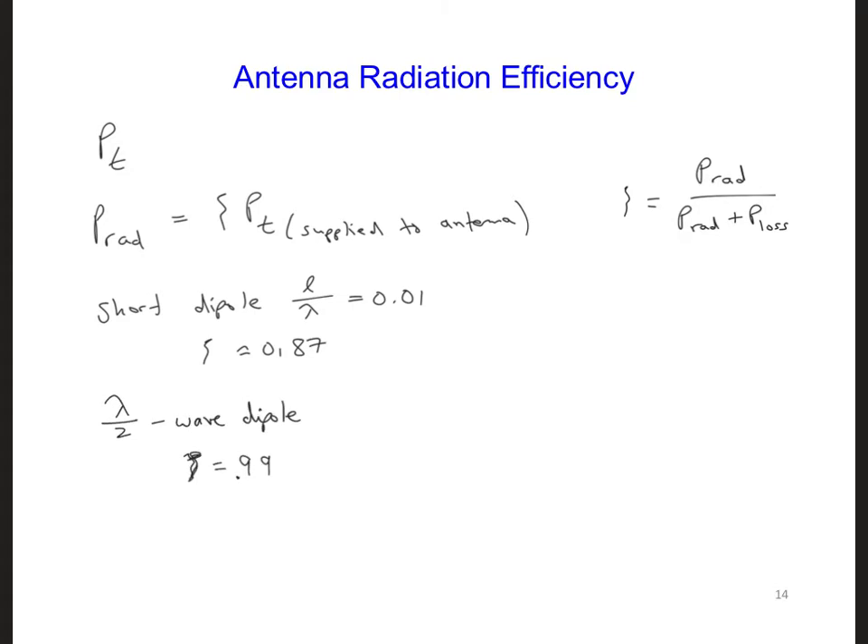This is why half-wave dipoles and quarter-wave monopoles are so popular. If we consider the wavelength lambda at 5 hertz — that's 3×10⁸ meters per second divided by 5 hertz — we get 60 megameters. So a quarter-wave monopole antenna would have to be 15 megameters long, which is certainly unrealistic.